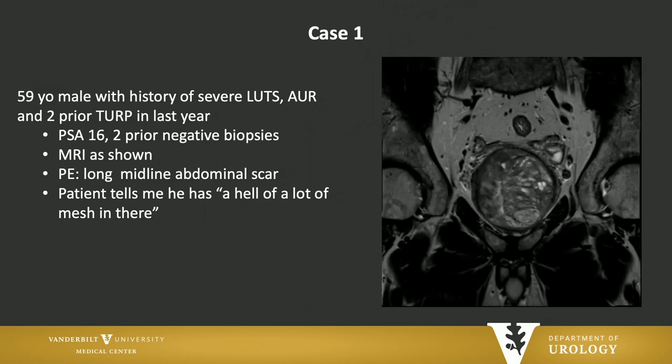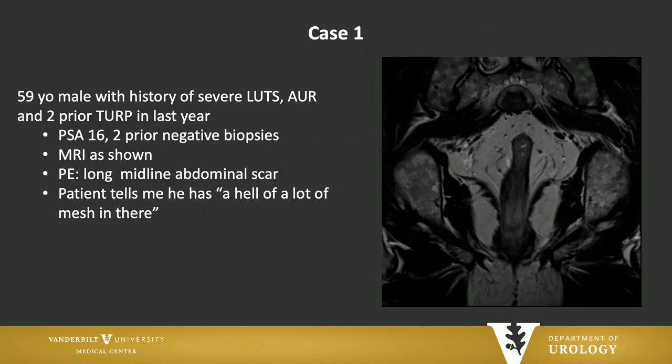Suffice to say, he has a lot of prostate left after two TURPs. When I examined him, he had a big long abdominal scar, and he told me he had a lot of mesh in there. So we thought maybe a robotic simple prostatectomy would be a good choice — but for this guy, that's not going to be a really good choice.